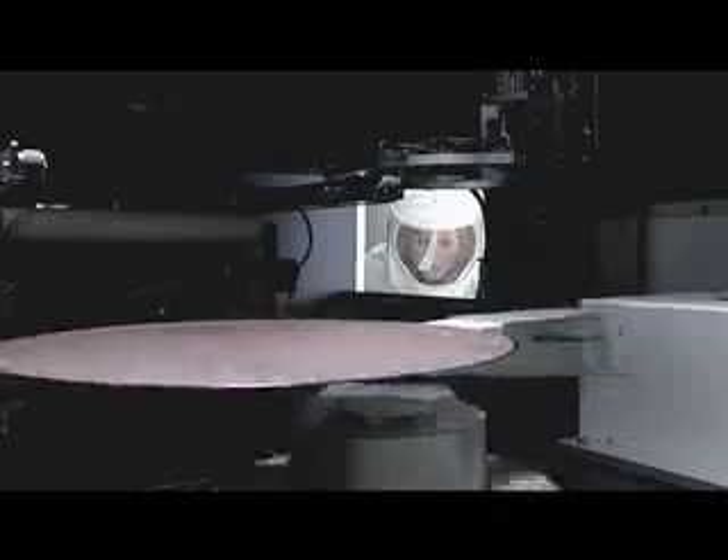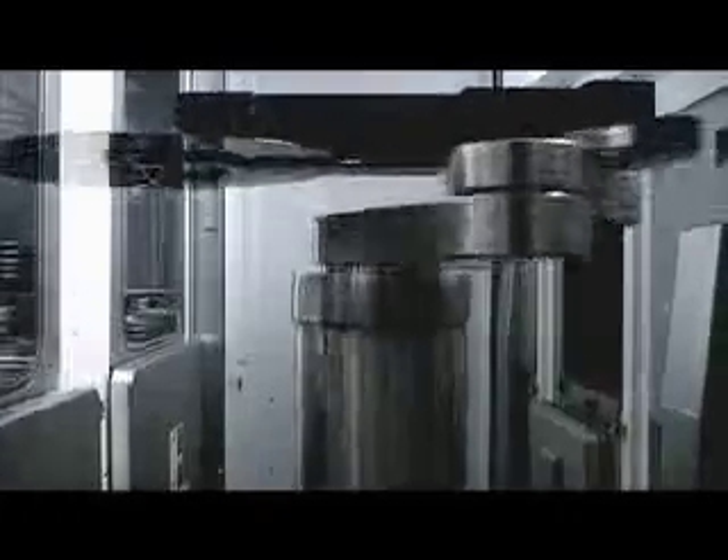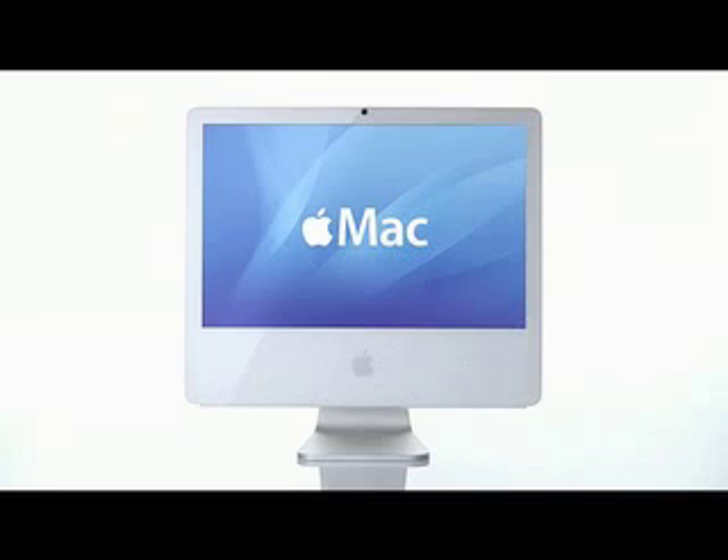As is common knowledge by now, Apple has recently switched to using Intel chips inside of all of its personal computers. To many, this was an affirmation that the x86 architecture was superior to the PowerPC, as Apple had long been PowerPC's biggest, or at least most publicized, supporter.